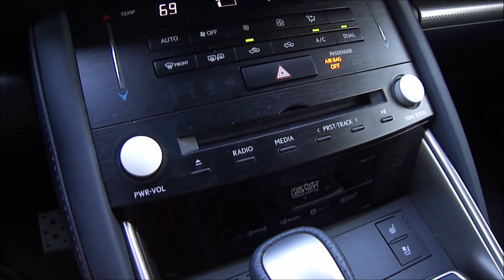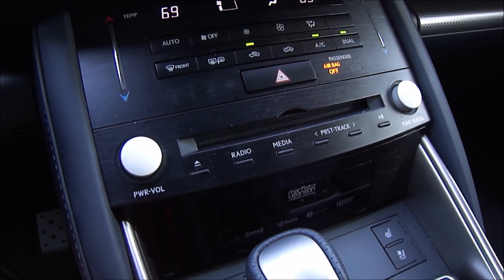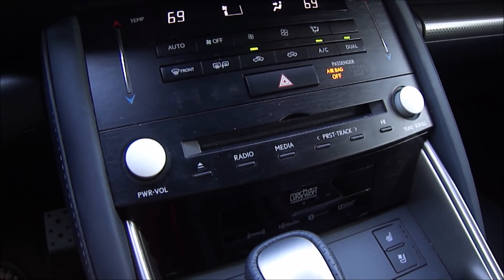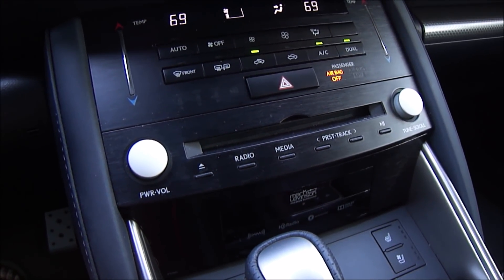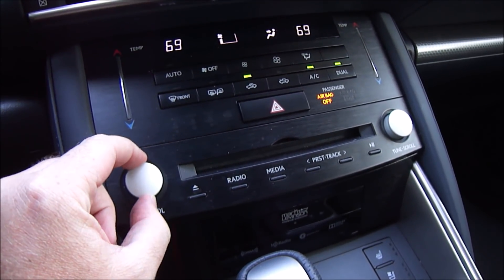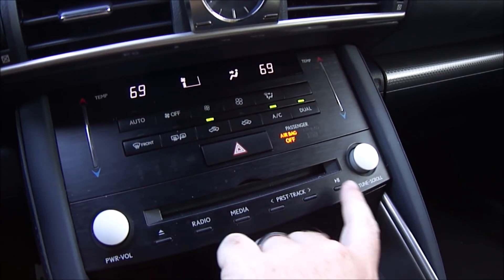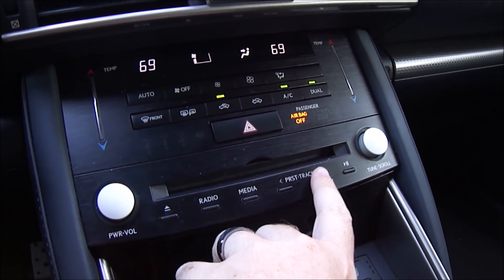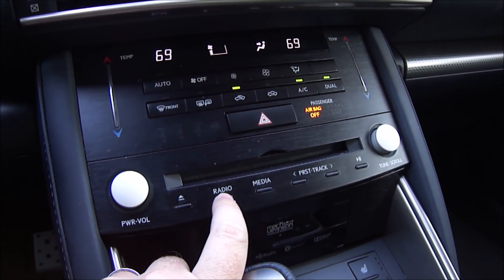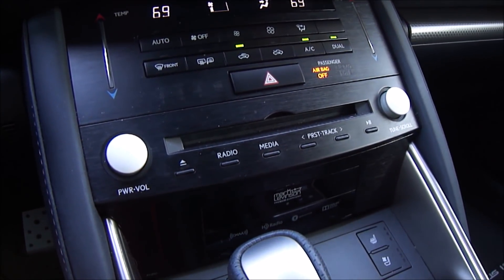Moving down below that we also have a rather old school compact disc player — and just in case people still listen to those, Lexus has included it here in the IS. On either side of that you have a power and volume knob, a tuning and scrolling knob, and various buttons including play, seek/track, media selection for Bluetooth streaming and radio, and of course an eject button.